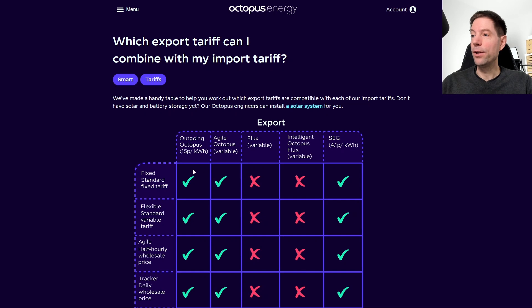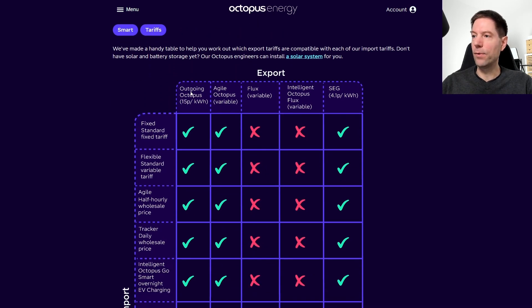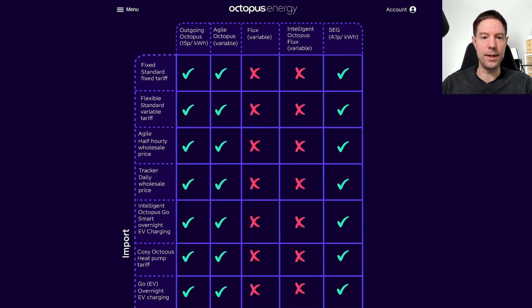Whereas now you can get the outgoing Octopus at 15 pence per kilowatt hour. This used to be the tariff you could get in combination with Intelligent Go, but you weren't able to get the full-fat version with regular Go. But as you can see, if I scroll down here, the outgoing light has vanished from this particular matrix. And now you can see, if I scroll down to about here and look at this box, you can now combine the import regular Go tariff with outgoing Octopus at 15 pence per kilowatt hour.